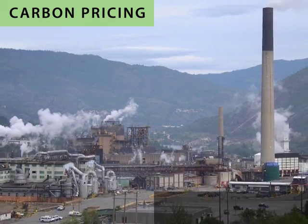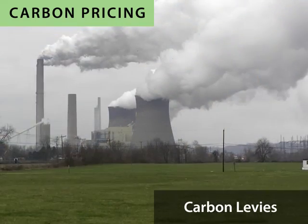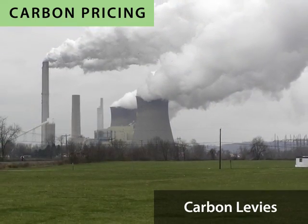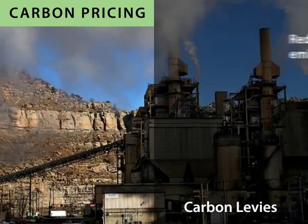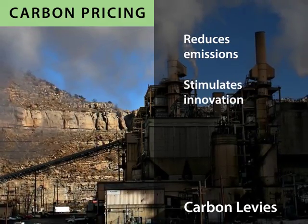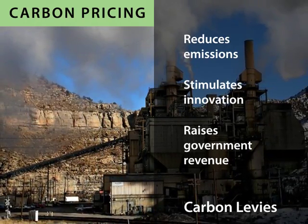Increasingly, governments are introducing carbon levies that improve market efficiency by allocating the costs of impacts to their emission sources. Evidence shows that carbon pricing reduces emissions, stimulates innovation, and raises revenues that can be recycled back into the economy.